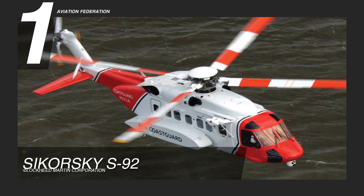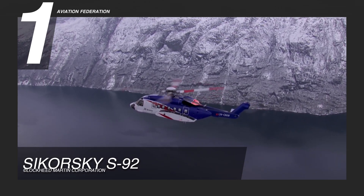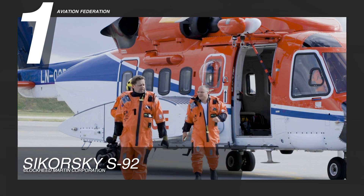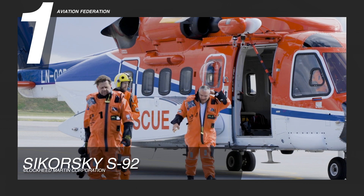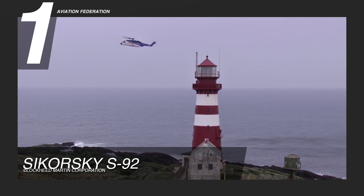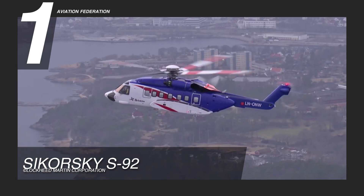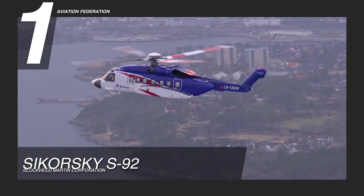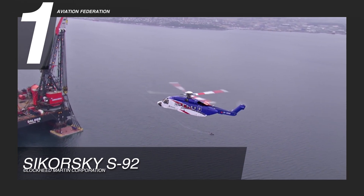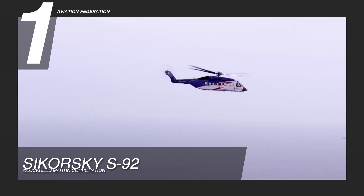Finally, our top spot goes to the Sikorsky S92. This helicopter set the bar high as the standard for safety and dependability in the industry. Operated in 28 countries around the world, and with over 2 million flight hours recorded across the fleet, it has a long list of design and technical achievements. Powered by two General Electric CT7-8A engines, this helicopter has a damage-tolerant system that allows it to achieve 151 knots, or 280 kilometers per hour of cruise speed, and 547 nautical miles, or over 1,000 kilometers of range.